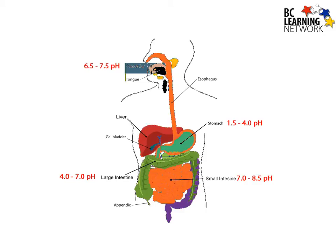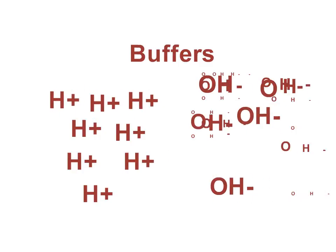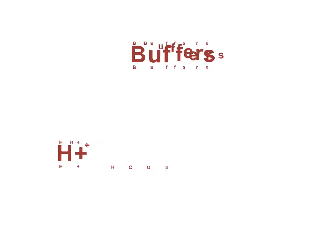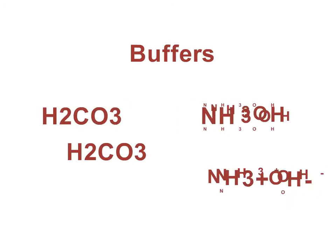How are different pH levels maintained in different parts of the body? Our body is very efficient at how it operates. There are chemical compounds in the body called buffers that take up either excess hydrogen or hydroxide ions. By taking up excess hydrogen or hydroxide ions, buffers resist changes to the pH of a solution.